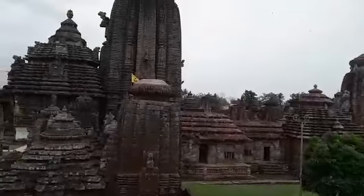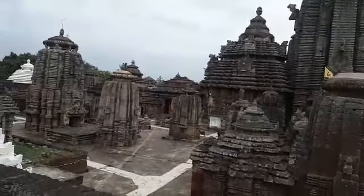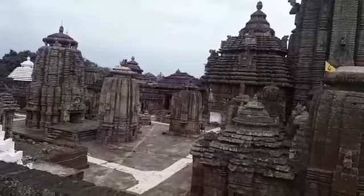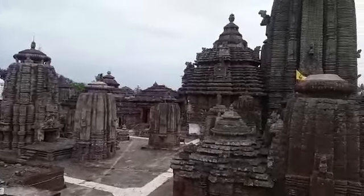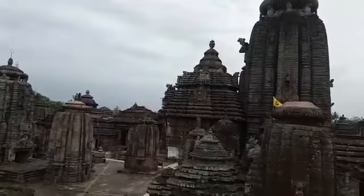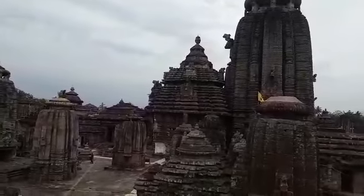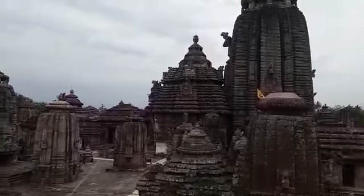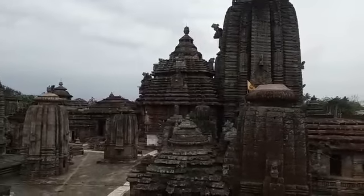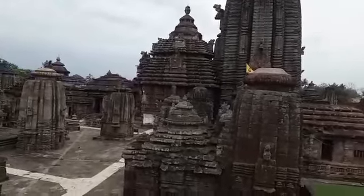When we will be here we'll talk more about the history, technology, architecture and different things about this particular place. That was the introduction to the Lingaraj temple. Hope to receive you soon at this temple in India, and I hope I will be able to help you visit India in a better way. See you soon in India as my guest. Thank you.